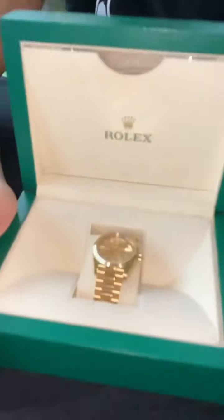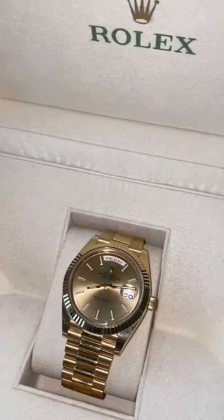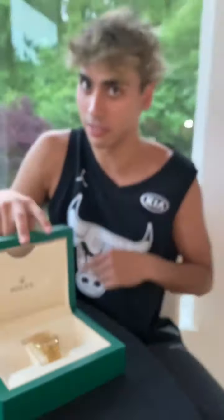This one is my favorite watch right here and it's going to do super well. This is the all gold Rolex Presidential — brand new. That's actually my favorite watch right there. Keep killing it, Rolex, I love you guys.